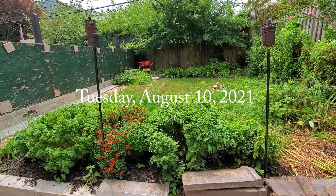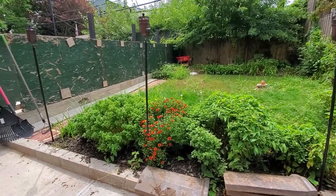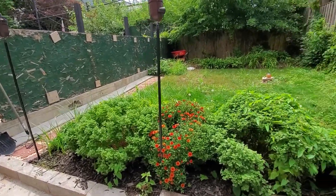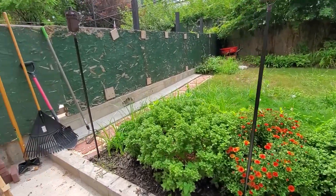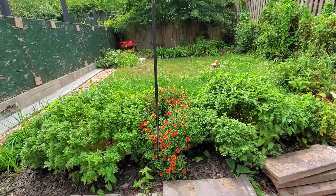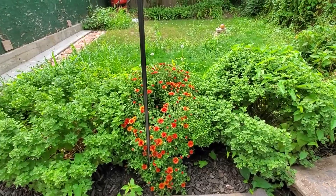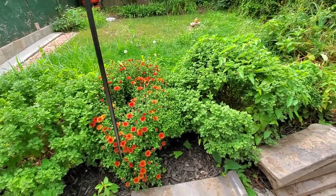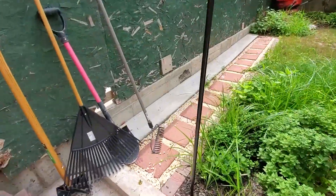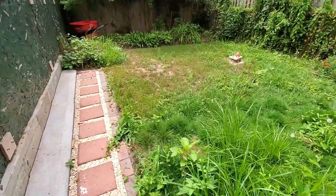It's Tuesday August 10th, week five of our renovation. Check out my totally overgrown backyard — it's a total jungle back here. This is what five weeks of neglect will do, although my chrysanthemum over here is blooming, which is nice. Everything else looks pretty crap.